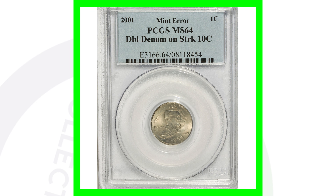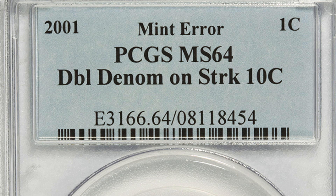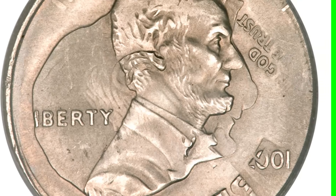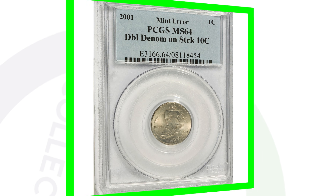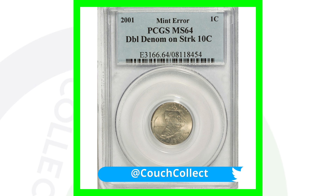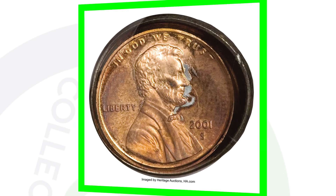These are my favorite types of errors — double denominations. This is a 2001 penny that was struck on a dime, a Roosevelt dime, a 10-cent coin. That is what gives this coin a lot of value. You can see Roosevelt's head alongside Lincoln's head, and on the reverse you see the torch from the Roosevelt dime combined with the Lincoln penny reverse. I would go crazy if I found something like this in a coin roll. This coin sold for over $975.